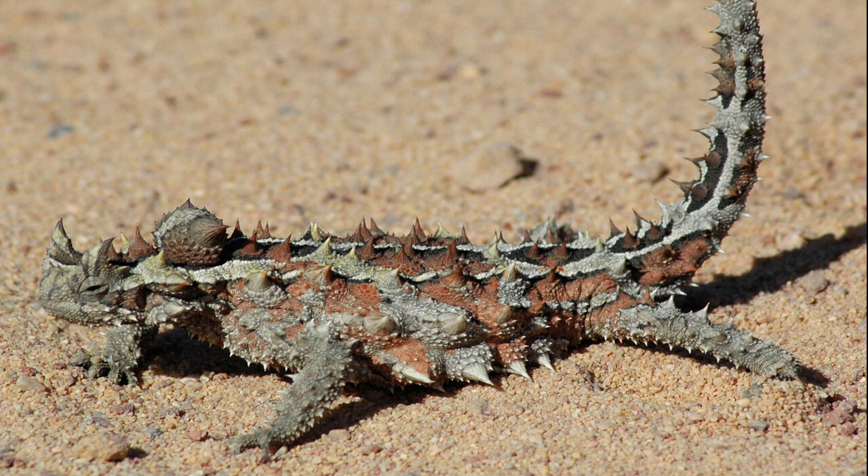The thorny devil's scales are ridged, enabling the animal to collect water by simply touching it with any part of the body, usually the limbs. The capillary principle allows the water to be transported to the mouth through the skin.